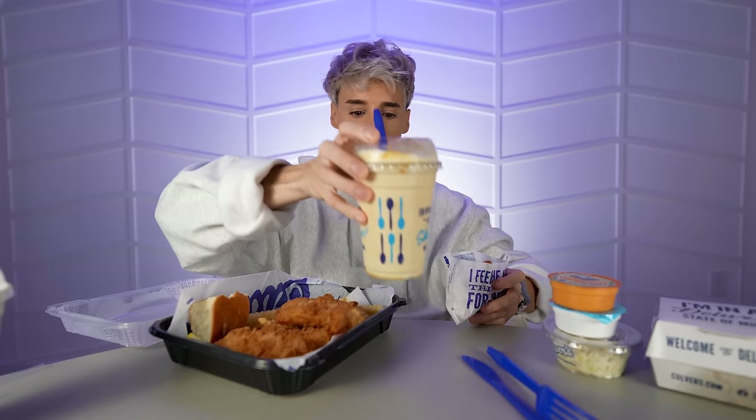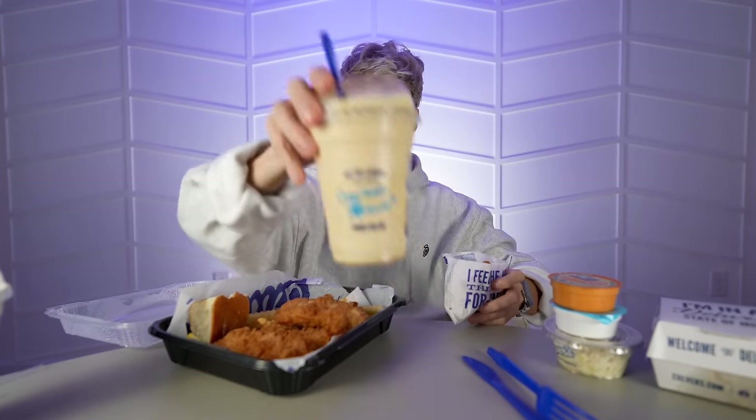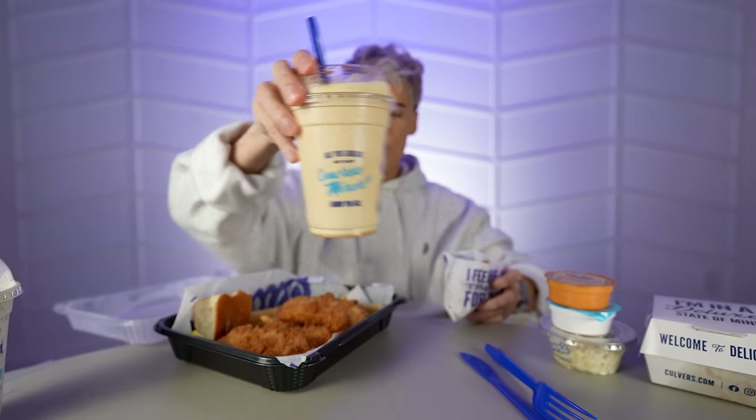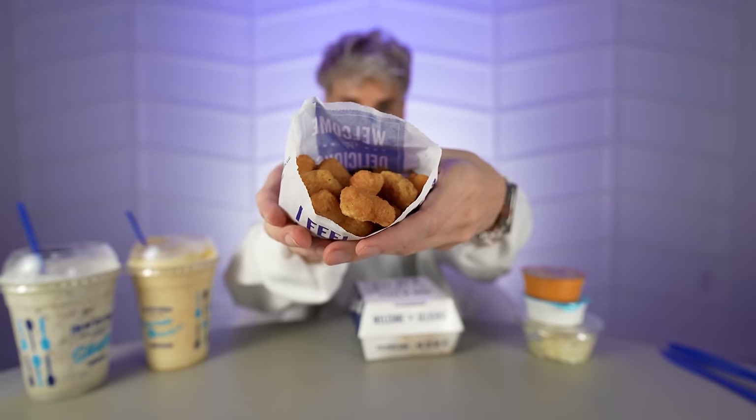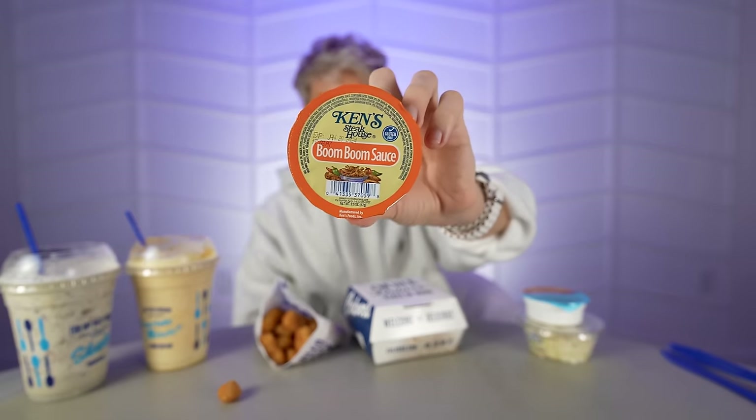And then these are called the Culver's Concrete Mixer — like, is it concrete? Because it's like you're building a house with concrete and that's the texture. Let's start with the cheese curds — it's like a whole bag of these little cheese bites. Amazing. And it comes with this boom-boom sauce. Oh — yeah. I get the boom part. Spicy. But amazing. It's almost like a spicy version of the Chick-fil-A sauce.